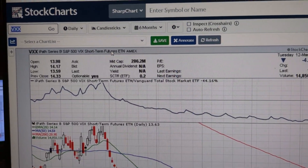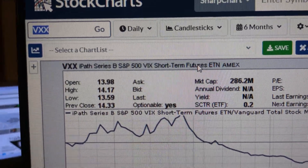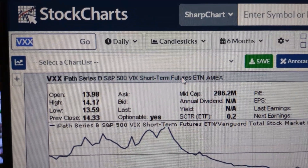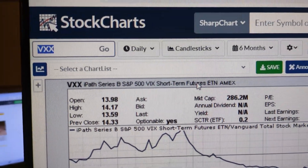I feel like I should make this video because it might help someone. VXX is an ETF and it tracks volatility. There's this thing called the VIX index and that's the measure of volatility. In order to participate in the growth or decline of the VIX index, different instruments are created.